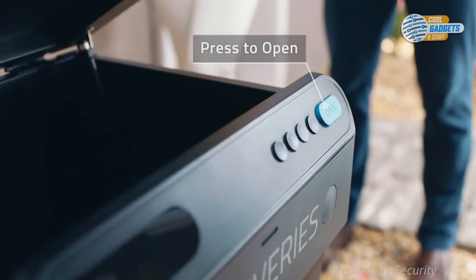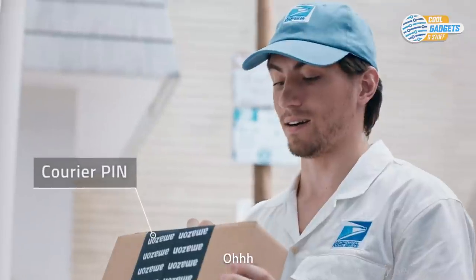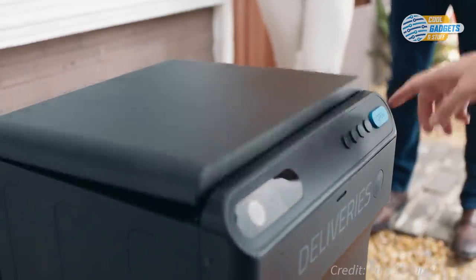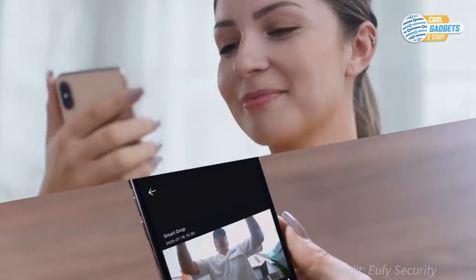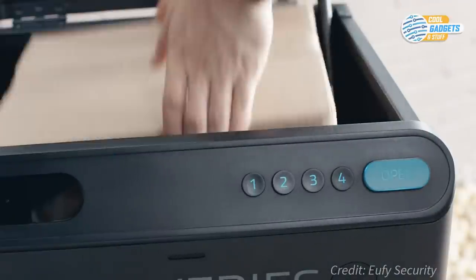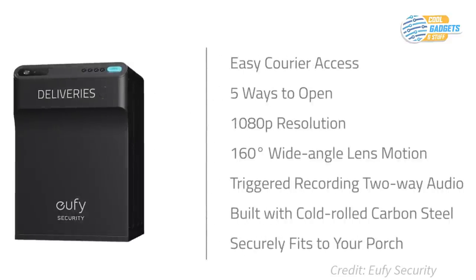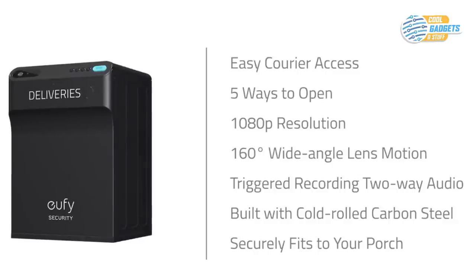When it's empty, it's unlocked so your delivery man can open it right away. And when it's not, your delivery man can enter a code to open it. Should the courier encounter any issues, you can jump to livestream and communicate with them via two-way audio and even unlock Smart Drop remotely. Built with water resistance and advanced locking mechanisms, Smart Drop Mailbox will fend off and deter any potential porch pirate lurking in the distance.